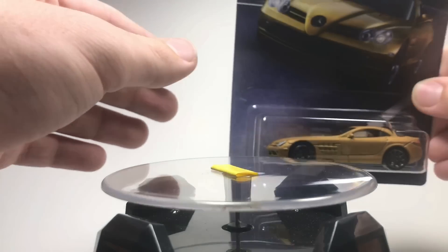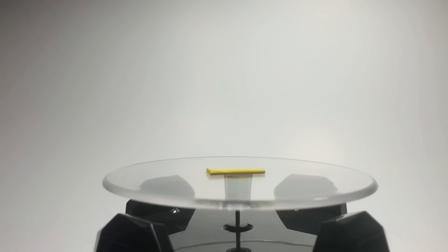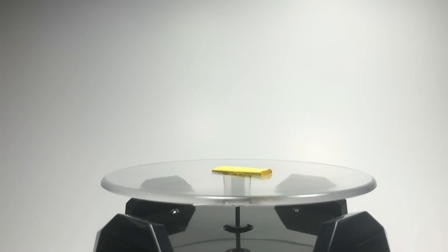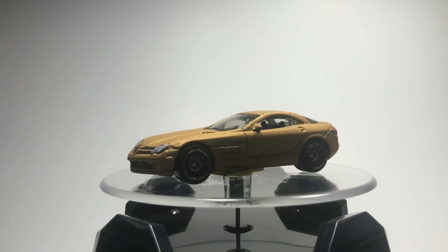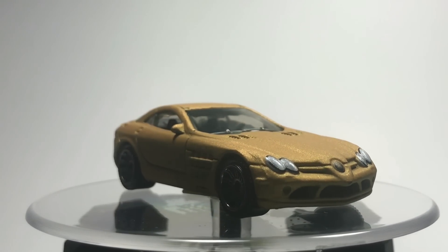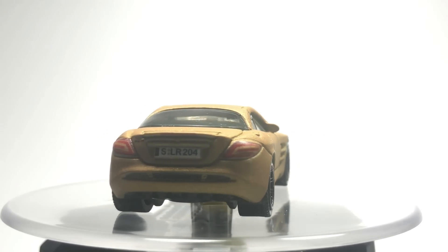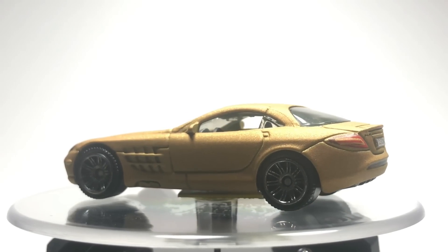Our first car comes from Matchbox. We have a Mercedes-Benz SLR McLaren. The card art on these cars is absolutely amazing — Matchbox, you absolutely smashed it. Very good job. Let's just take a look at this beauty. This is my favorite Matchbox model, the SLR McLaren. Not as much this color, but the model in general looks absolutely amazing. We've got some professional lighting now for reviewing the cars, which is always good to see.